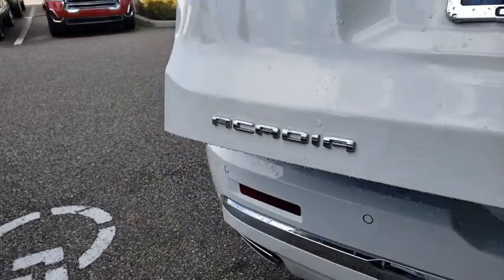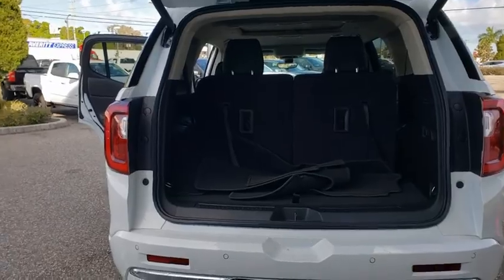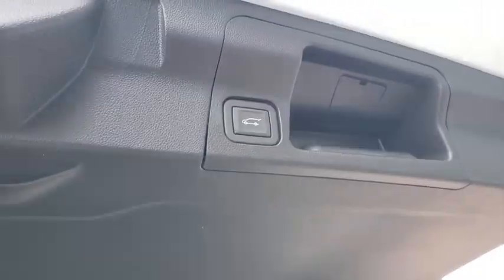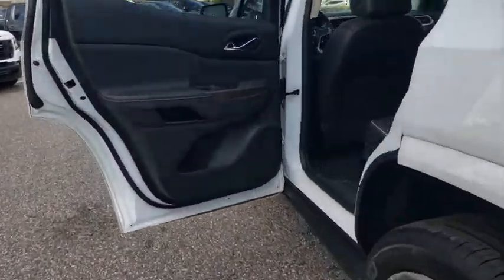Here are some of this vehicle's great options: traction control, power liftgate, power passenger seat, navigation system, dual airbags, power steering, alloy wheels, four-wheel disc brakes, and universal garage door opener.